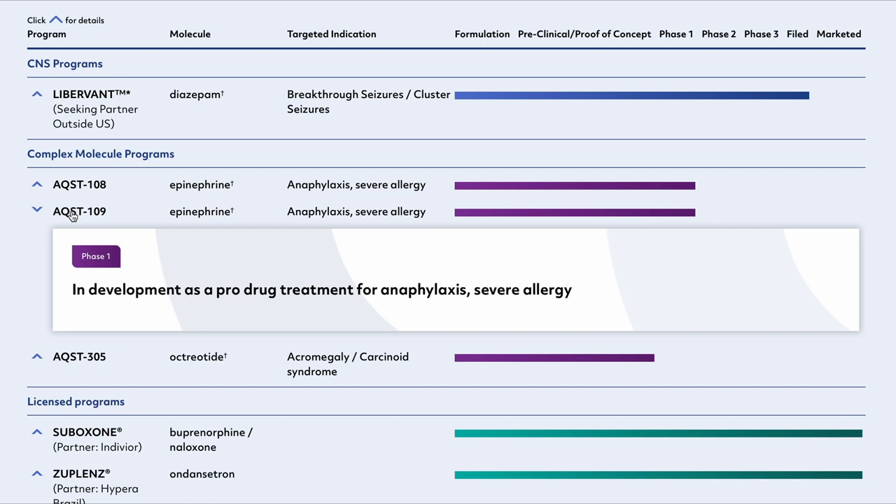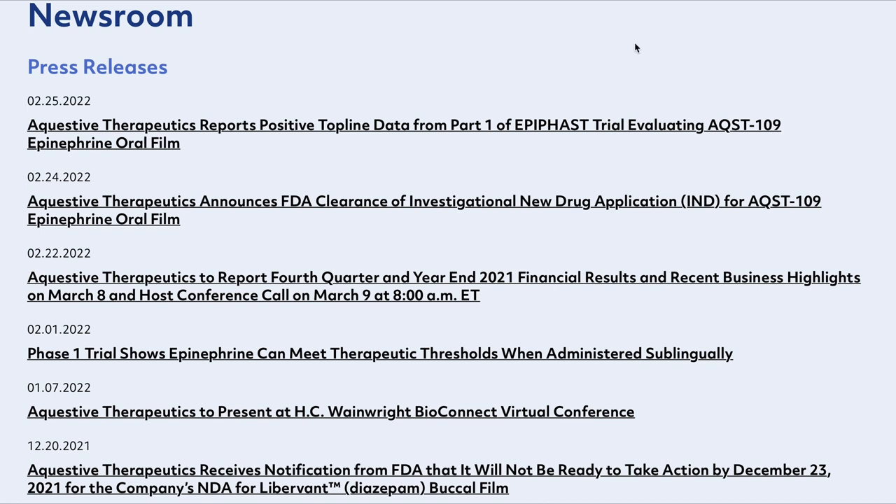AQST-109 is in phase 1 clinical trials, and in the month of February they had three interesting news items to share about this particular program. For instance, on the 1st of February, the phase 1 trial update reported that epinephrine can meet therapeutic thresholds when administered sublingually.